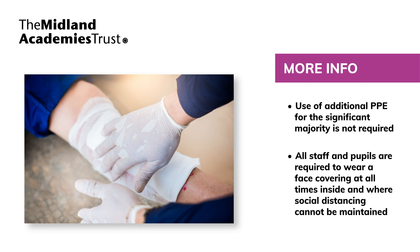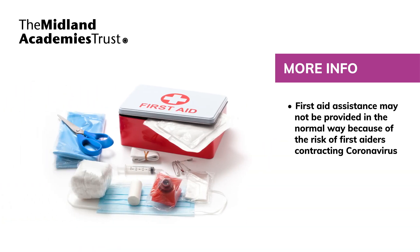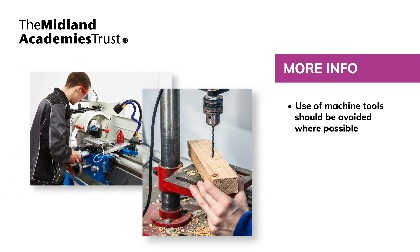The school's obligation to ensure that pupils and staff who require first aid whilst at school continues. However, because of social distancing, first aid assistance may not be provided in the normal way due to the risk of first aiders contracting coronavirus. Staff should call for first aid support when required, and a small supply of plasters and antiseptic wipes are available from reception for the self-treatment of small cuts and grazes. To reduce the risk of accidents, the use of machine tools should be avoided where possible, including pillar drills, lathes and milling machines.